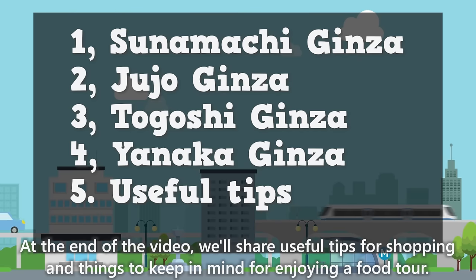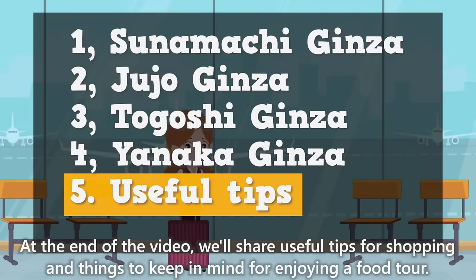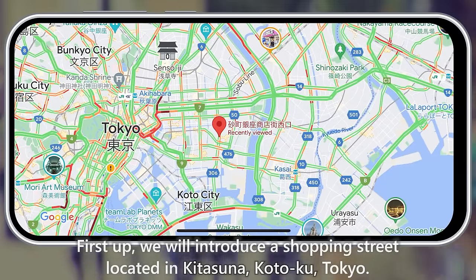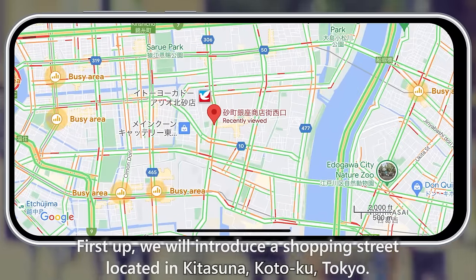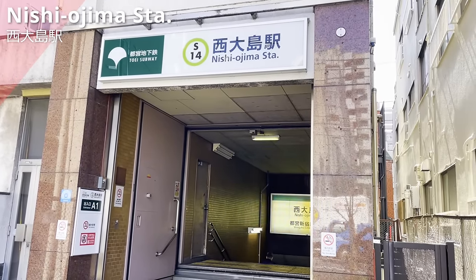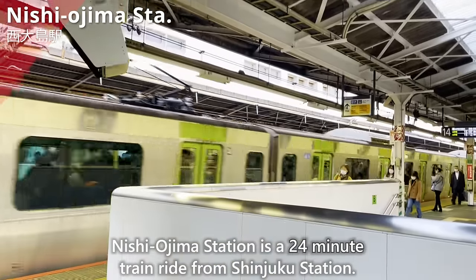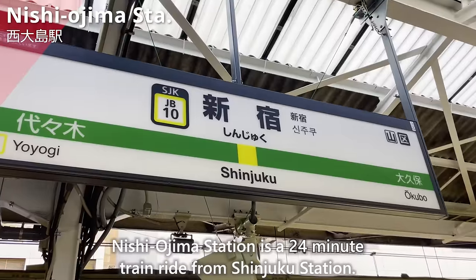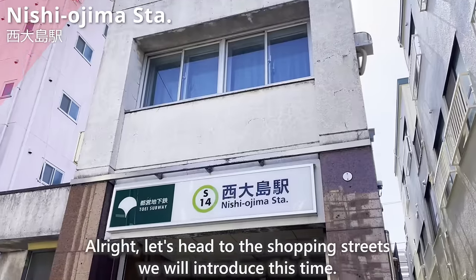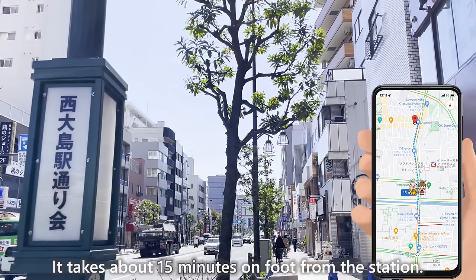At the end of the video, we'll share useful tips for shopping and things to keep in mind for enjoying a food tour. First up, we will introduce a shopping street located in Kitasuna, Kotoku, Tokyo. We have arrived at the nearest station, Nishiojima Station, which is a 24-minute train ride from Shinjuku Station. It takes about 15 minutes on foot from the station.